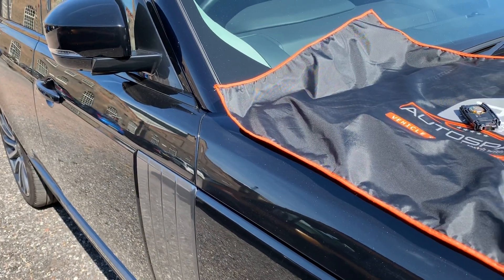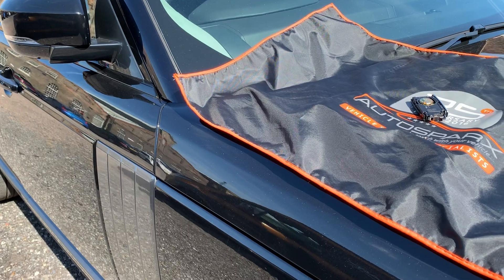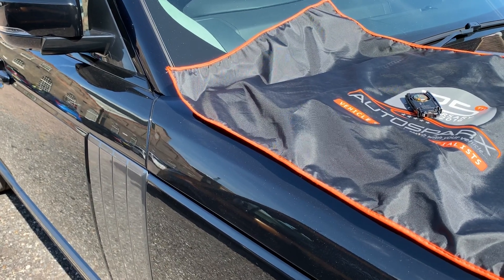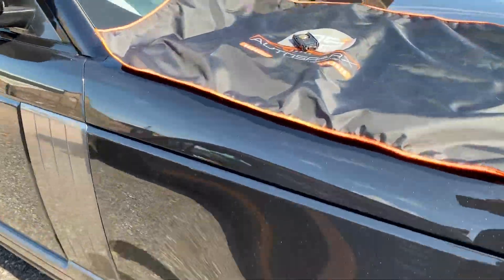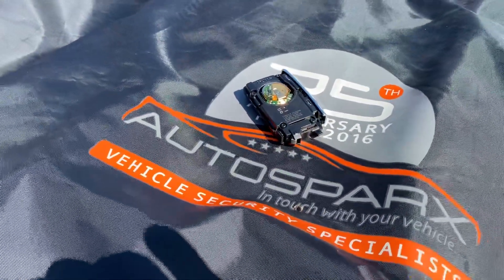They drive it off — no damage, no force, no alarm, no immobilization — off they go in your brand-new car. So we've got a little prevention method for this. There's the key sitting there; it's been sitting there for five minutes.